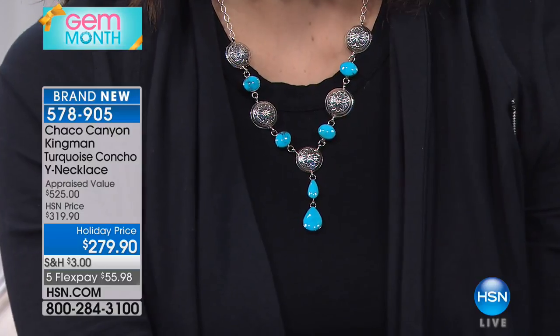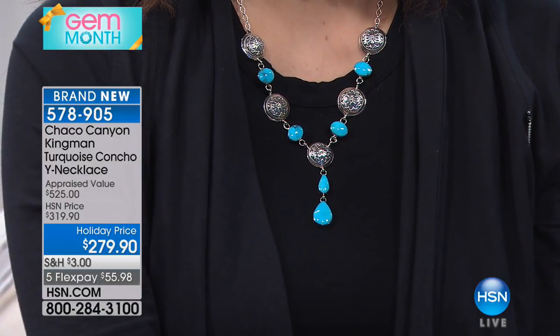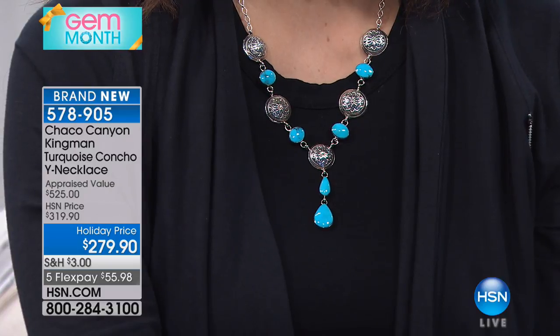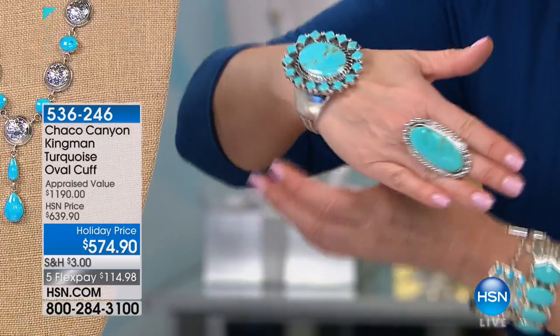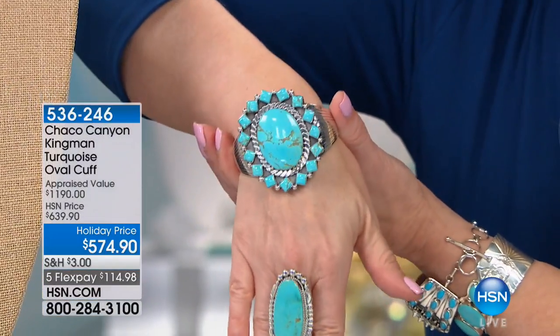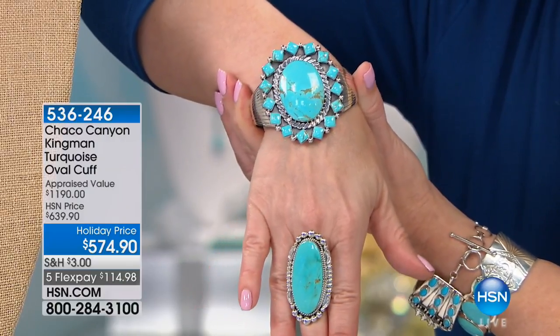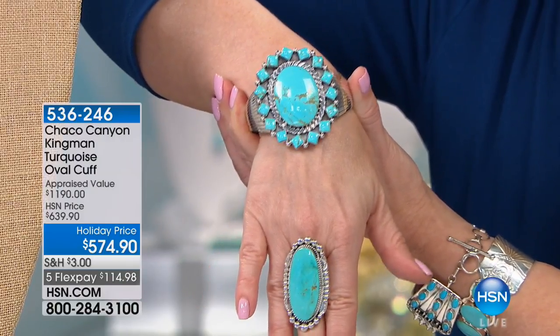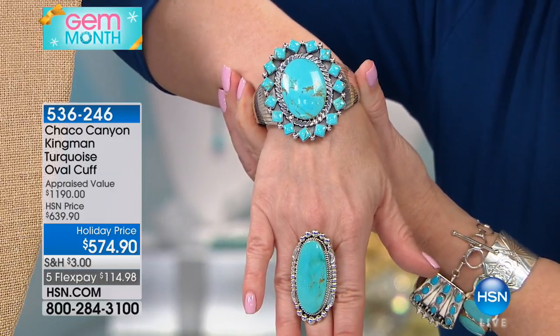Bear with us, you're going to get this. This is another one you can see there on McKenzie — we've layered up. Everybody wants to know about this cuff. This is by far the biggest cuff, the largest stone we have offered in a cuff, bar none, and it was appraised at $1,190. We did it at $639, but we're doing it today for $574.